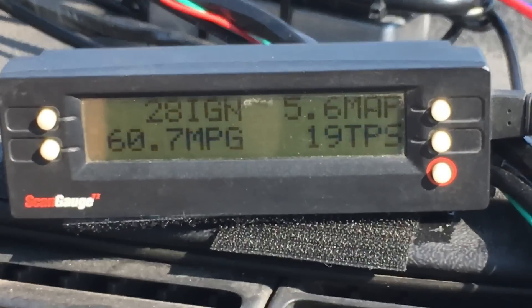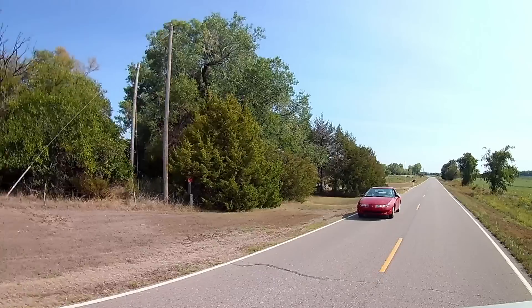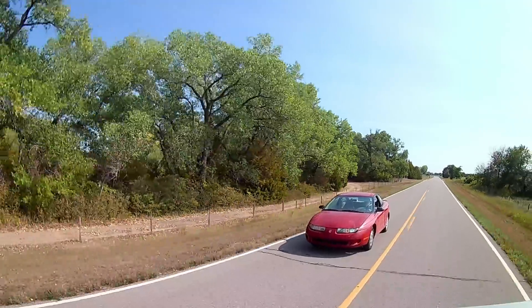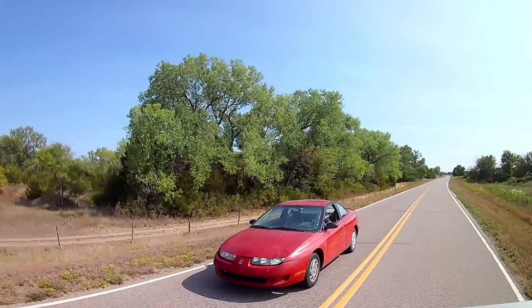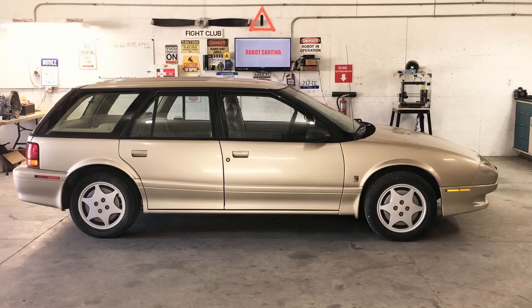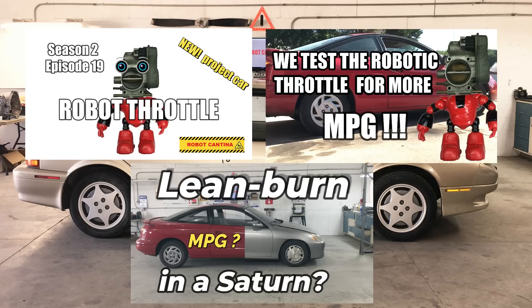That pretty much concludes the fuel economy experiments for this Saturn Coupe. The next thing we have planned for the Coupe is to take it over to the scrap yard — not to scrap it, but to get it weighed, because for the diesel transplant we'll likely need to shave a few pounds off the car. We'll continue the fuel economy experiments on the Saturn wagon. Off camera we fixed the transmission and a few other issues, and the only thing left is some cosmetic problems — we expect to have the wagon back on the road this week.